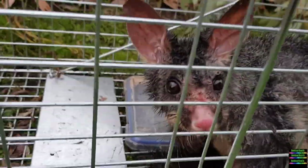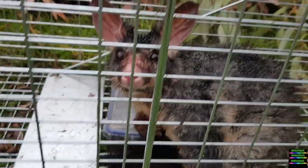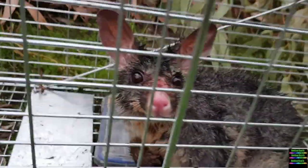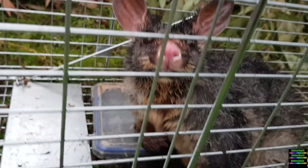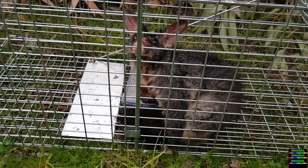Hello! So cute. Looks like I'm going to do a release on this one.